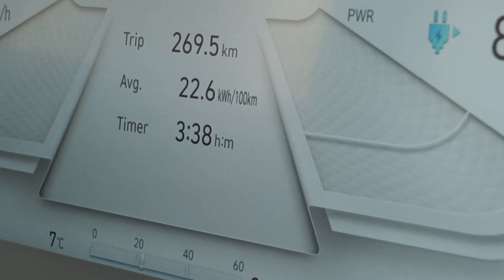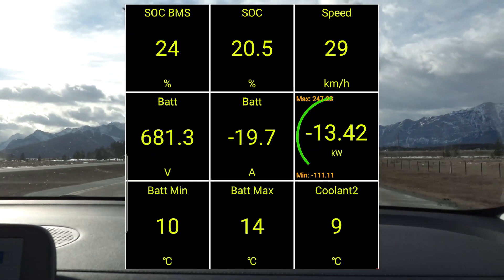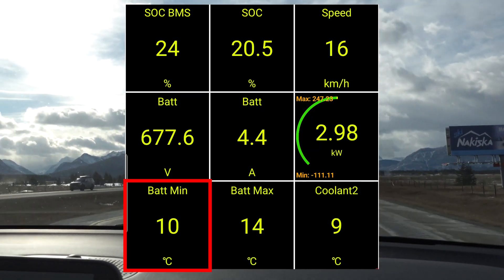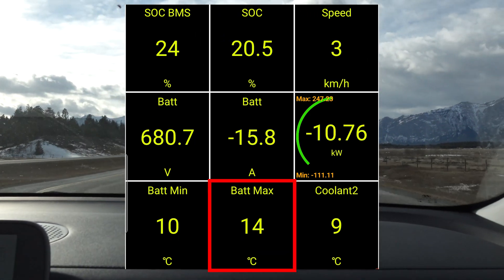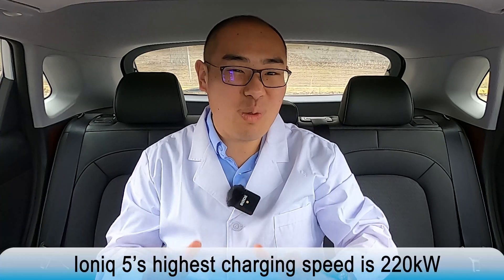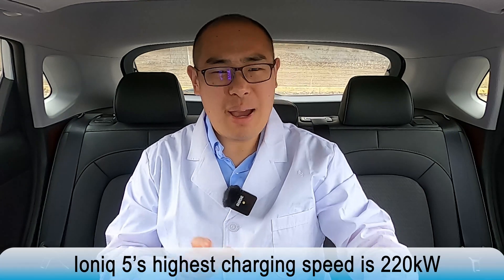The consumption is not too high despite the fact that we drove mostly in sport mode and tried to run the battery down. The battery minimum temperature is 10 degrees and the battery max is at 14. The IONIQ 5 claims to be able to charge at a peak charging speed of over 200kW, something like 220kW. But in our case, we already know we're not going to get that.